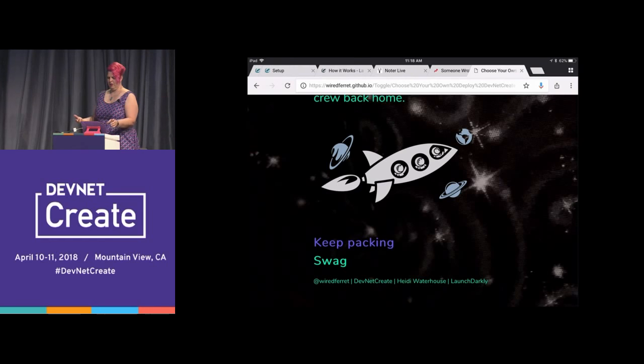And finally, when you get there, you're going to want some swag. If you go to launchdarkly.com/Heidi, we'll be happy to send you a free T-shirt.